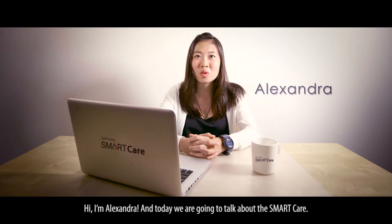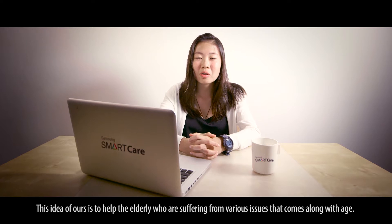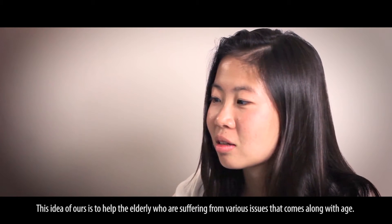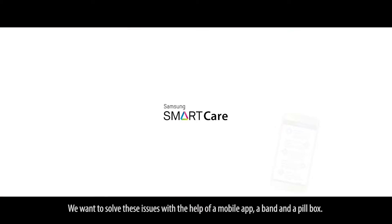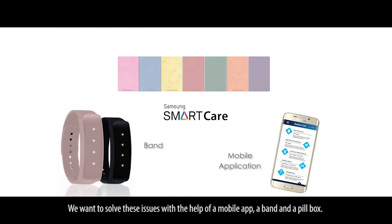Hi, I'm Alexandra and today we're going to talk about Smart Care. This idea of ours is to help the elderly who are suffering from various issues that come along with age. We want to solve these issues with the help of a mobile app, a band, and a pillbox.